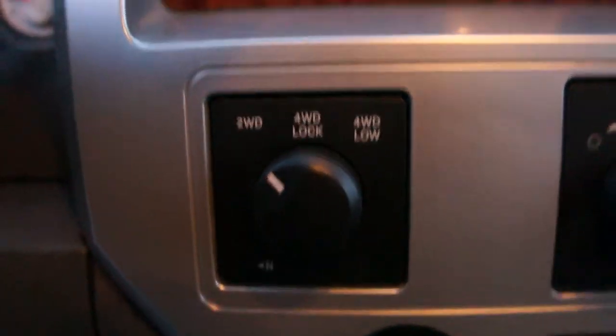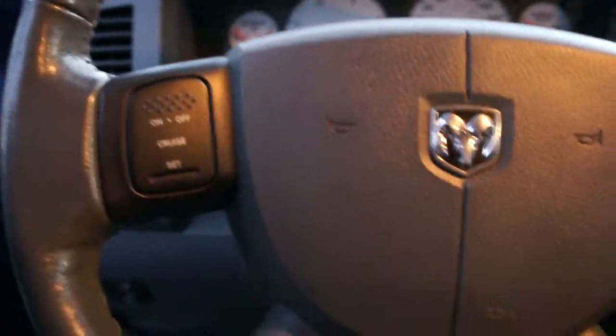Turn-dial four-wheel drive. CD player, air conditioning. Cruise control on the steering wheel. It also has the electric brake module for towing a trailer with trailer brakes — it's all ready to go for that.